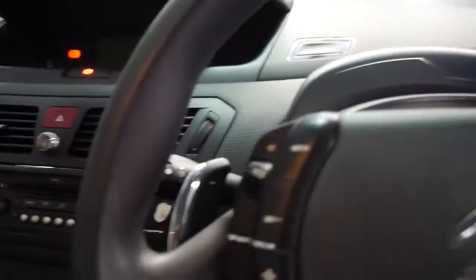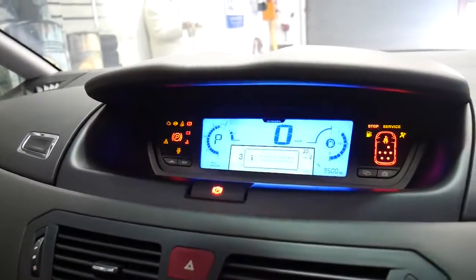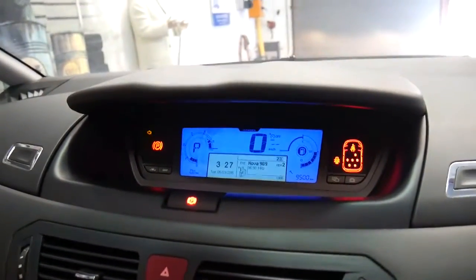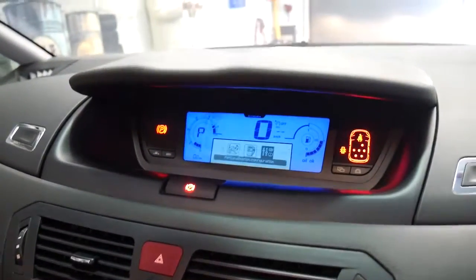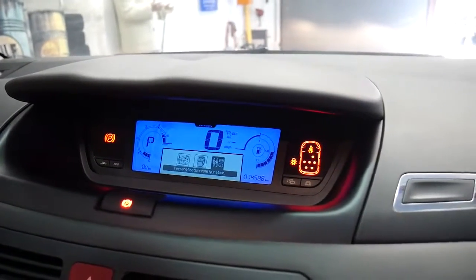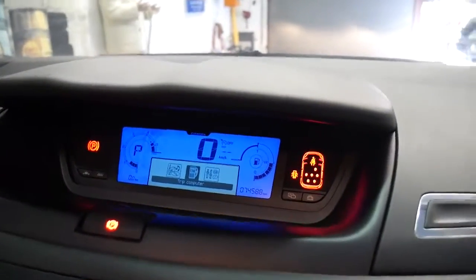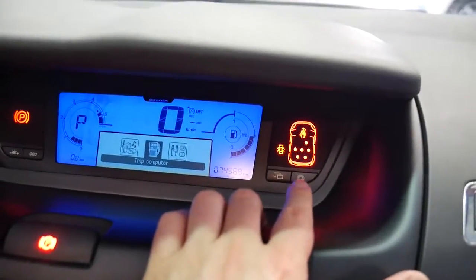It's got a very interesting interior. It's got a CD player, trip computer, and it even tells you which seats — over here — who has their seatbelt on and who doesn't.